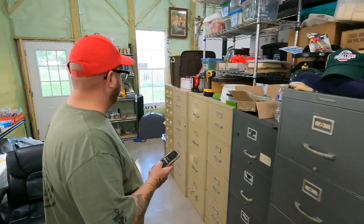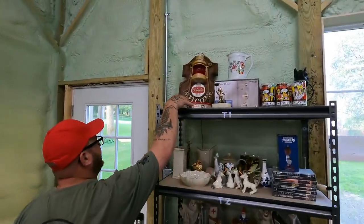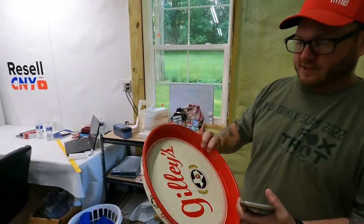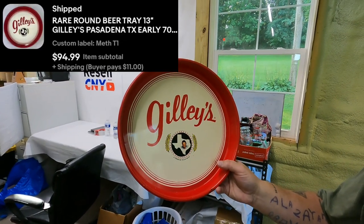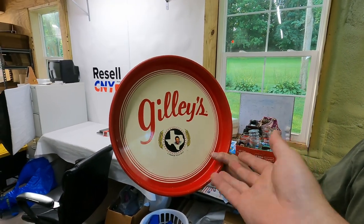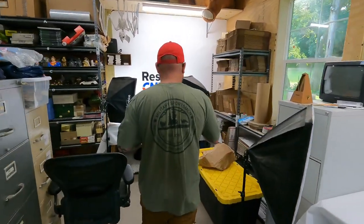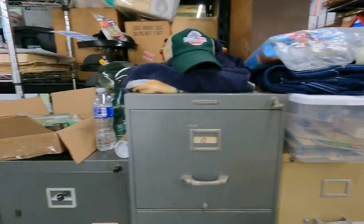Next sale is a really good one. I was happy to see this because I sent like 10 offers on this over the last two months — sold full price, $95. This is a vintage Gillies round 13-inch beer tray from Pasadena, Texas from the early 70s. Really good condition. This one is priced higher than all the others — I'll sell lots of like six or eight for $30. Gillies appeared in some movie and it's a bar down in Texas. It's going to North Carolina — $95 plus shipping.